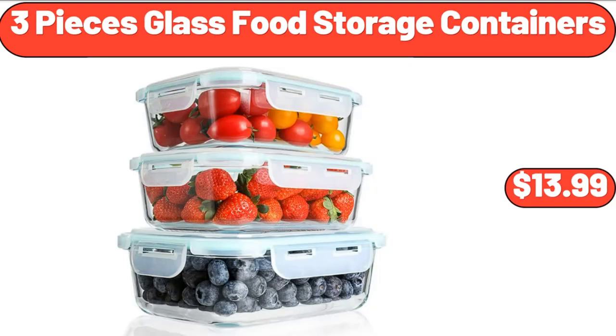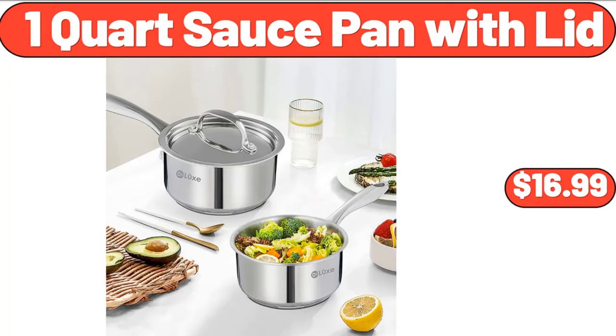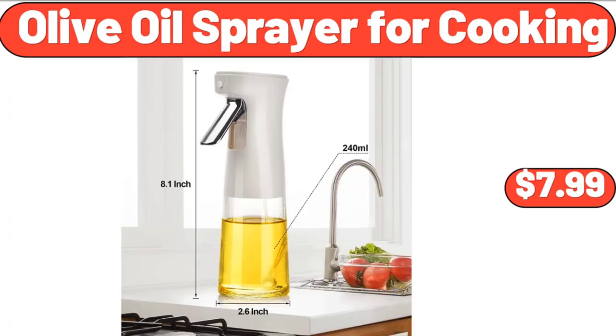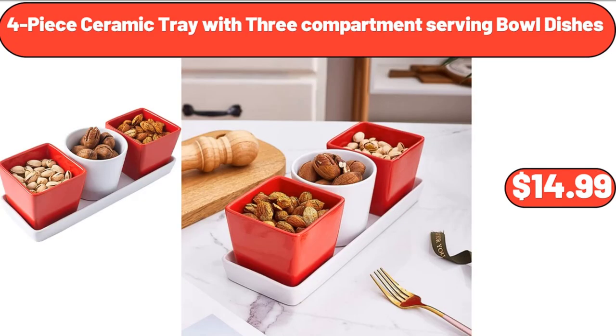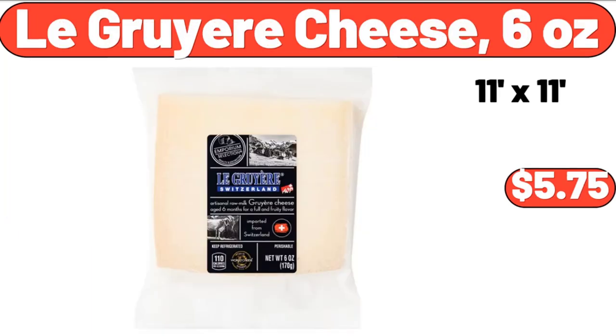3-Piece Glass Food Storage Containers, $13.99. 1-Quart Sauce Pan with Lid, $16.99. Olive Oil Sprayer for Cooking, $7.99. Mama Cozy's Pizza Kitchen Pizza Dough, $1.29. 4-Piece Ceramic Tray with 3 Compartment Serving Bowl Dishes, $14.99. Le Gruyère Cheese, 6 oz, $5.75.